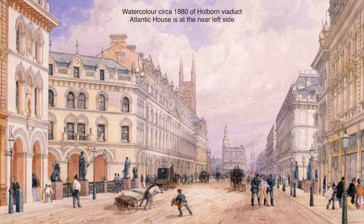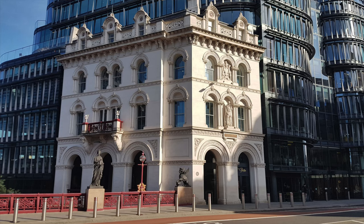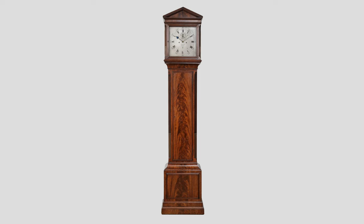The building was then bombed in the war and has since been through a number of transformations, but it's now a fine sympathetically renovated office building in the centre of London. This fascinating long case clock is now for sale for just £38,000.